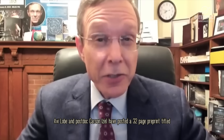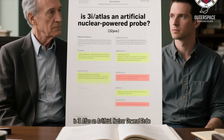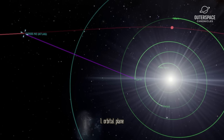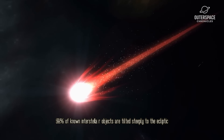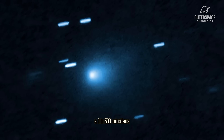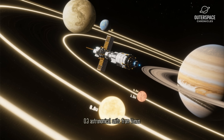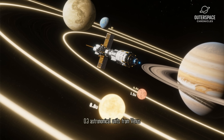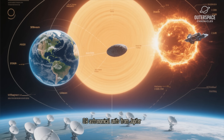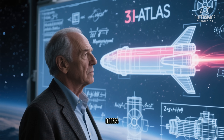Avi Loeb and postdoc Carson Azel have posted a 32-page preprint titled, 'Is 3i/Atlas an artificial nuclear-powered probe?' Their case rests on five pillars. First, orbital plane: 98% of known interstellar objects are tilted steeply to the ecliptic, but 3i/Atlas lies almost perfectly flat — a 1-in-500 coincidence. Second, close approaches: trajectory simulations show it skimmed 0.3 AU from Venus, 0.5 AU from Mars, and 0.8 AU from Jupiter — maneuvers that hand out free gravity kicks. Random chance for all three: 0.005%.